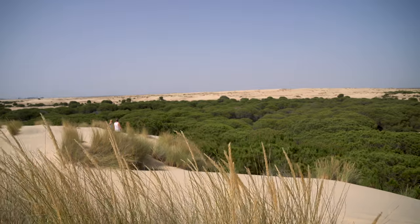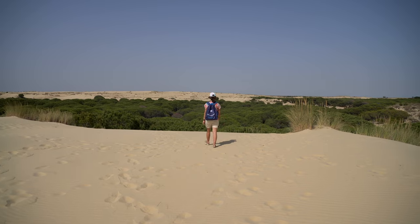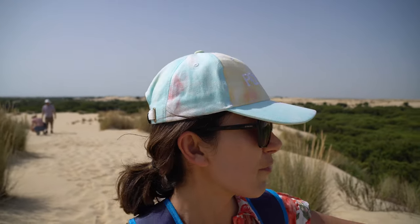I think I reached the peak — I think, I don't know. From here I have the view of the Atlantic Ocean and kind of pines, forest and just sand dunes. Nothing else.